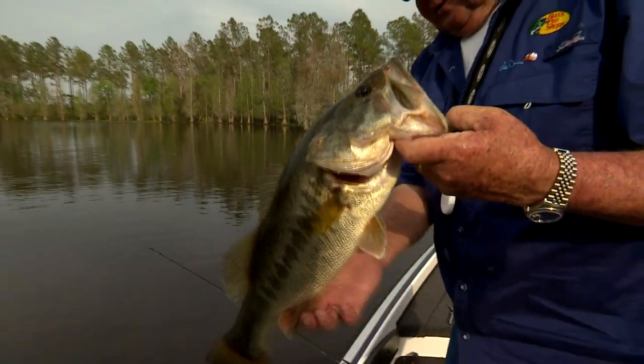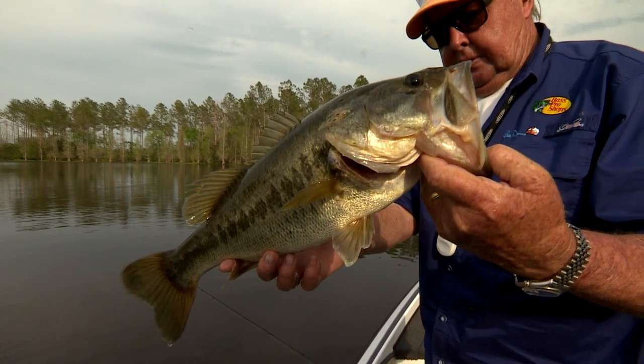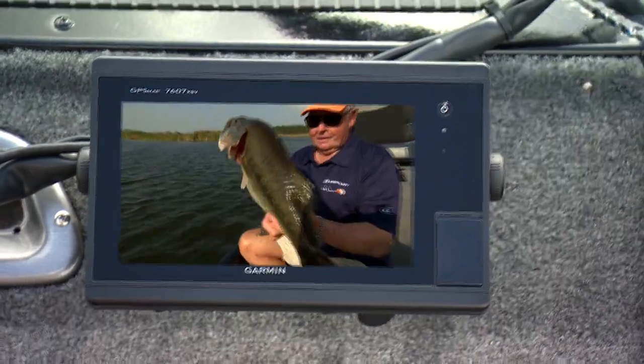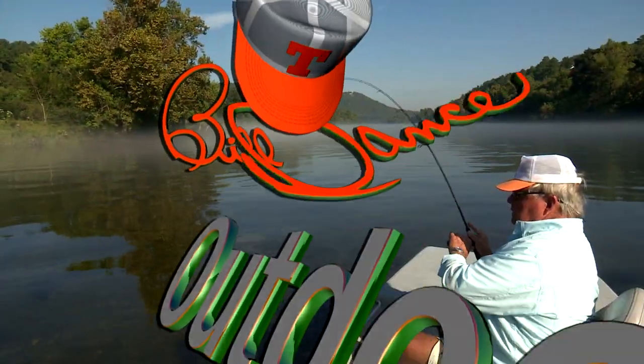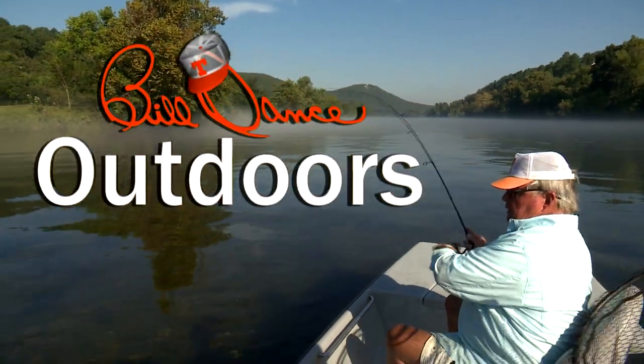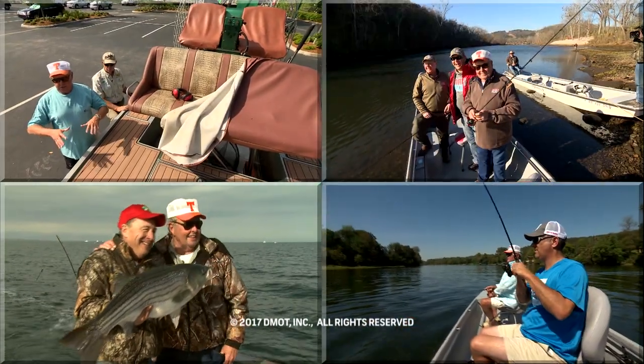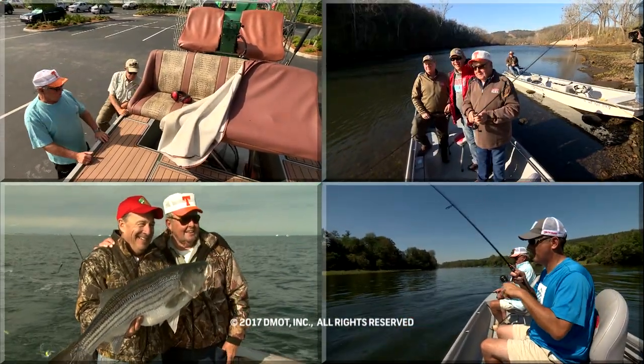Now I've gone fishing with Bill Dance today. Thanks for watching Bill Dance Outdoors. Join us here again next week.